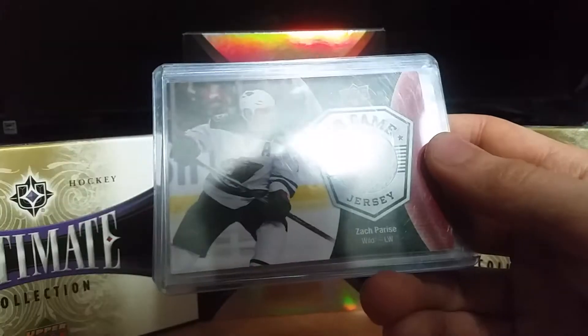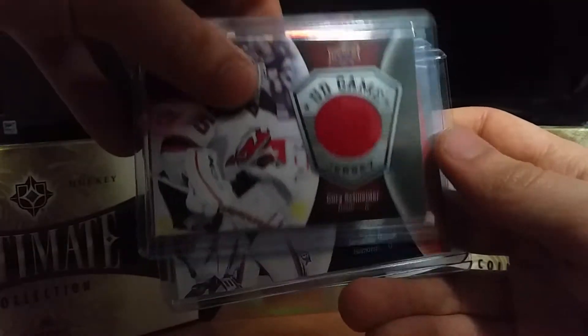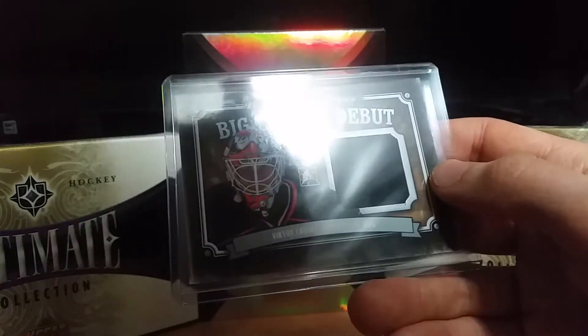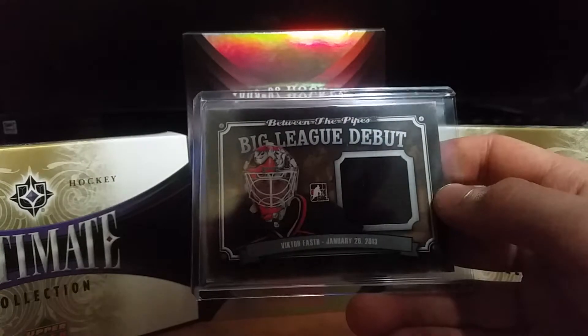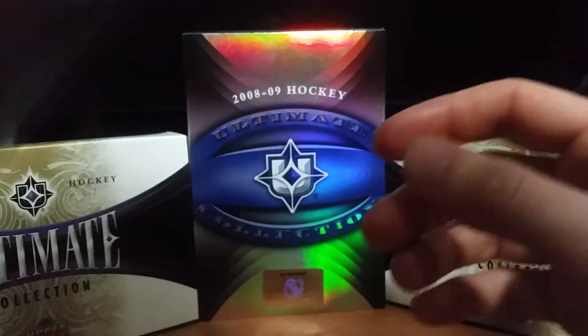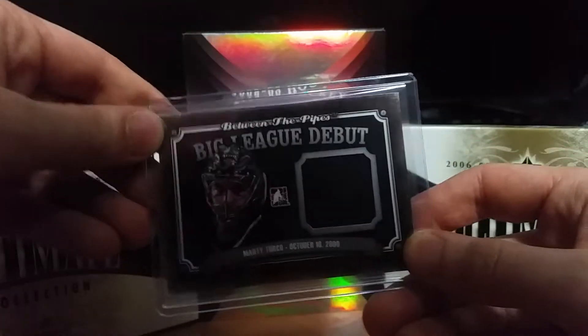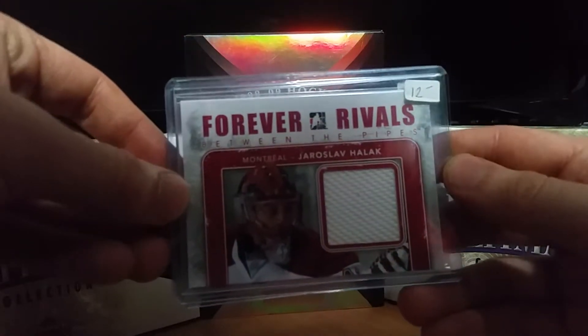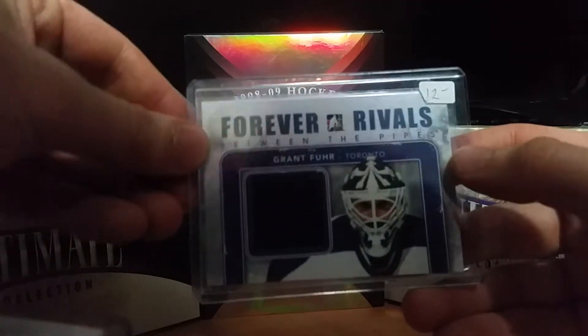More game jerseys: Matt Duchesne, Zach Parise, Corey Schneider, and Joseph Halak. Then I got a couple of Big League Debuts — Victor Fouts, Steve Mason, and Marty Turco. I'm trying to collect that set, so that was a good start to that. And then two Forever Rivals — one of Joseph Halak and one of Grant Fear.